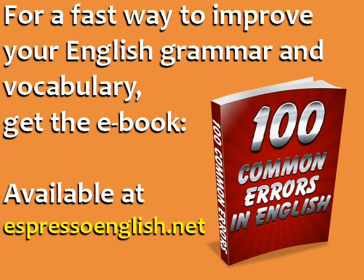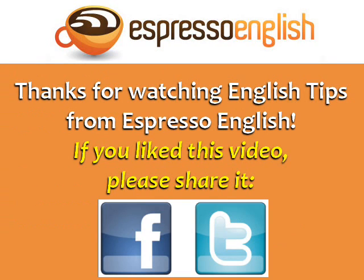For a fast way to improve your English grammar and vocabulary, get the e-book 100 Common Errors in English, available at EspressoEnglish.net. Thanks for watching English Tips from EspressoEnglish. If you liked this video, please share it.